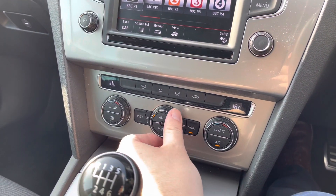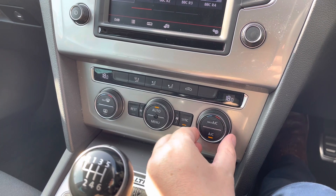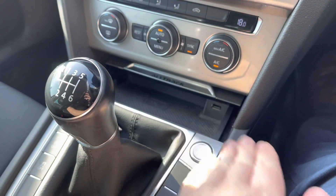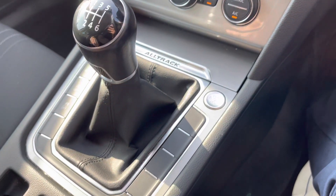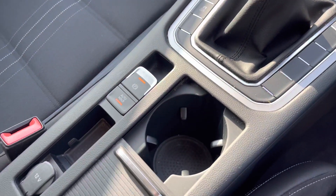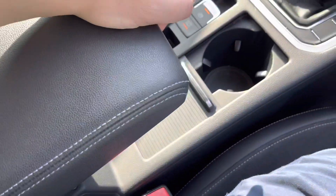A little further down the cabin, you've got dual-zone climate control to keep the driver and front passenger comfortable at all times — nice and easy to operate especially while driving. There's a little storage area in front of the gear stick with wireless phone charging and a USB port. A couple of cupholders down the centre, and that adjustable armrest features another USB port to charge another device.